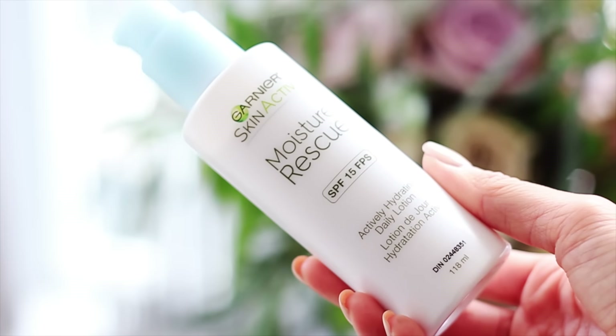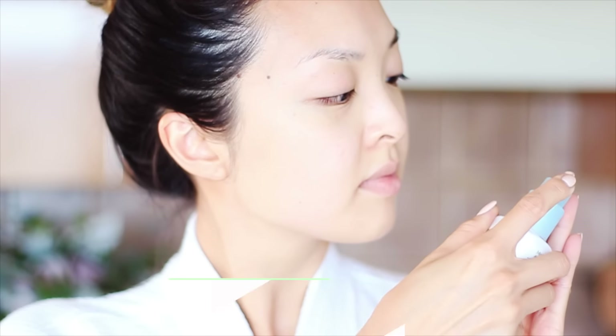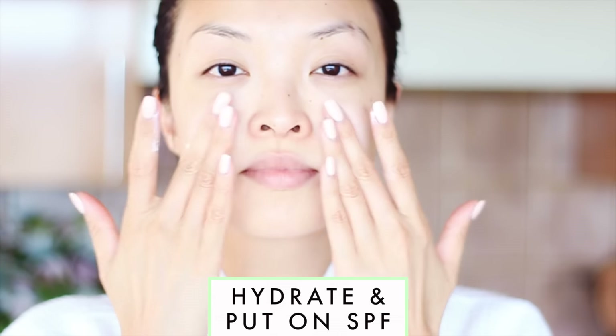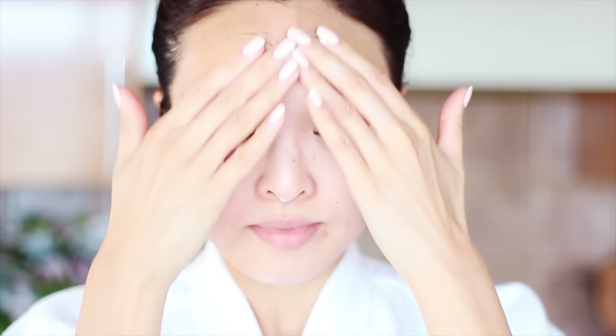You guys know I always use SPF and when it comes together with a moisturizer even better. I've been using the Garnier Skin Active Moisture Rescue with SPF 15 this summer and I love how it not only protects my skin from the sun rays but it also doesn't leave that filmy residue behind like some other sunscreens do. Always remember to get the entire face, lips, neck, and ears.